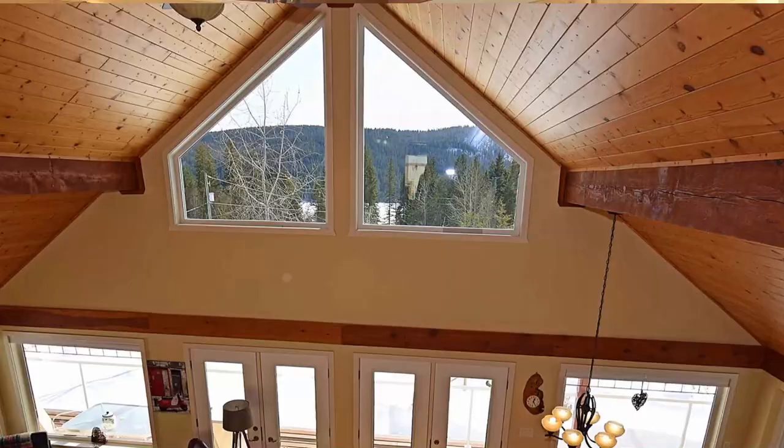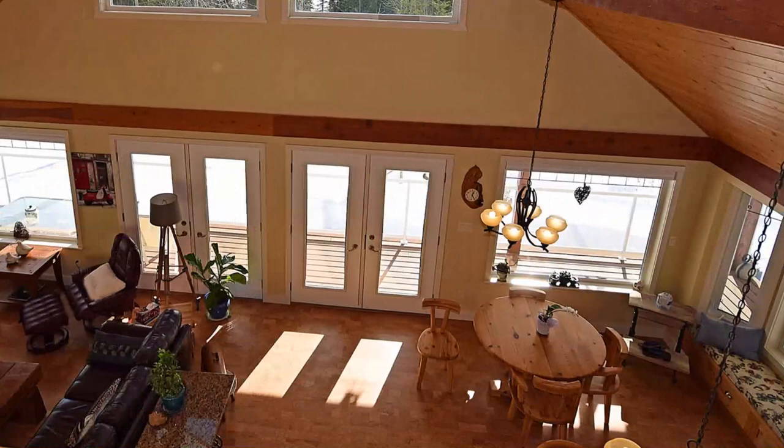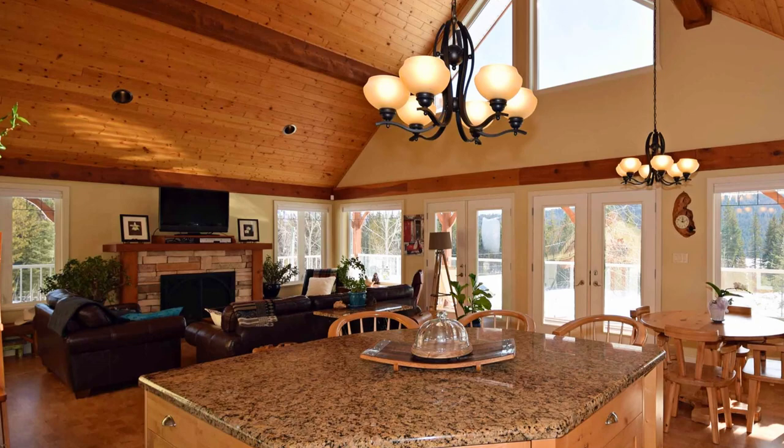It's difficult to describe all of the incredible features in this home, but I'm going to touch on a few. As you can see, it's a very nice open floor plan. There's a gas fireplace in the living room.